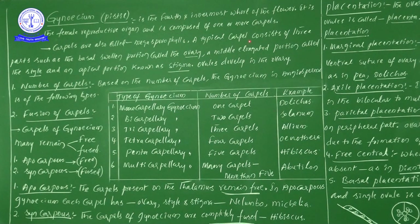A typical carpel consists of three parts: the basal swollen portion is known as the ovary, the middle elongated portion is known as the style, and the apical portion is known as the stigma. We have seen this diagram from childhood — in 7th standard biology books — style, stigma, ovary.